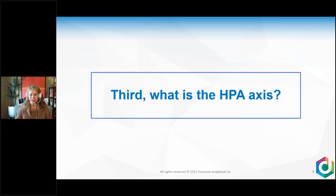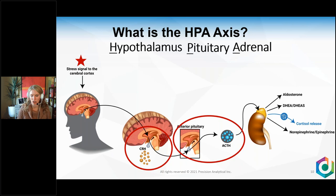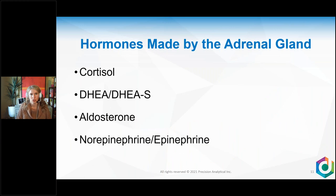What is the HPA axis? The hypothalamus releases CRH — sometimes called CRF — which tells the pituitary to release ACTH. ACTH then tells the adrenal glands to release aldosterone, DHEA, and cortisol. ACTH also helps with the creation of norepinephrine and epinephrine. The hormones made by the adrenal glands are cortisol, DHEA, DHEAS, aldosterone, norepinephrine, and epinephrine. When we talk about the adrenal glands, it's not all cortisol all the time — there are other layers involved.